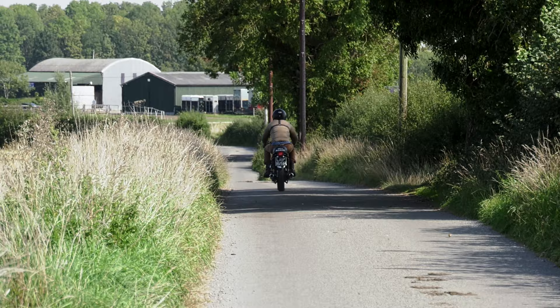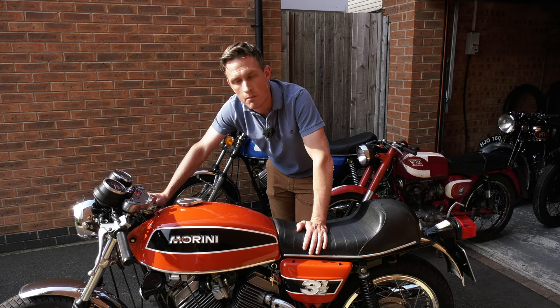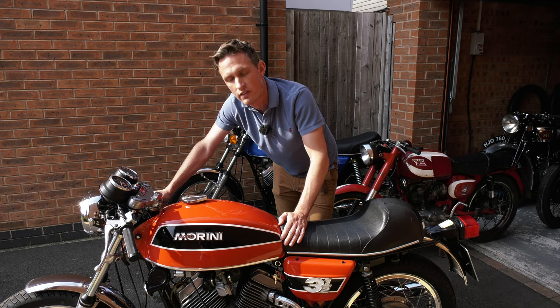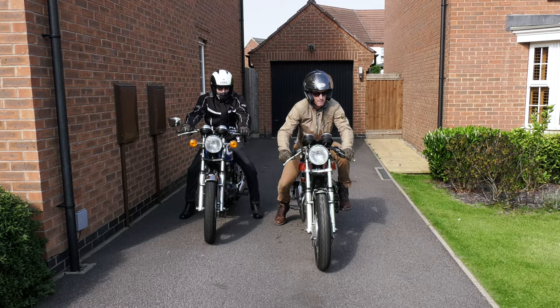We haven't had this bike that long actually, but one of the first things I did was join the local Morini club. They've been really helpful in understanding exactly how these bikes work, where to source parts from, and also going out to various club meets and hanging out with other guys that have these bikes. They are rare machines and it's good to see a group of them gathered together and to see other enthusiasts enjoy them as well.